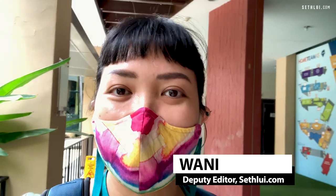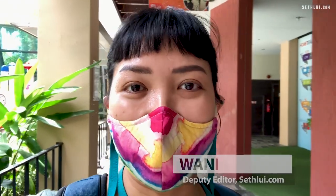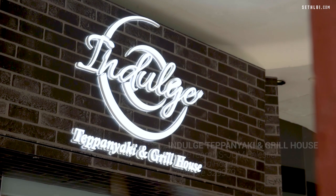Hi everyone, I'm Wani, Deputy Editor at CFU.com. I'm back again with another Eating Up vlog. Today, I'm at Home Team NS Balestier and we're visiting Indulge Teppanyaki and Grill House. Fun fact, they started off as a coffee shop stall and now they have four outlets in Singapore in total. But this one is their newest one, only two months old, and this one stands out for its teppanyaki grill sets. So let's check it out.